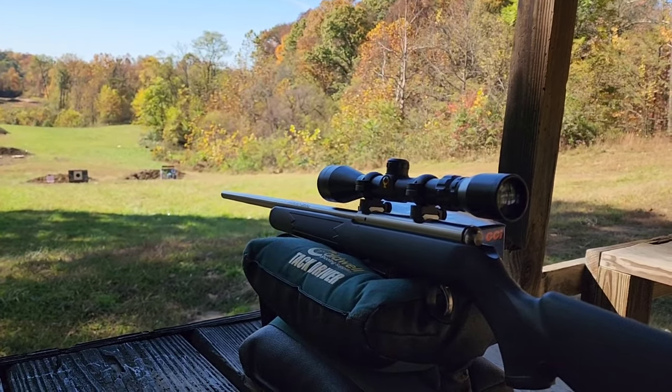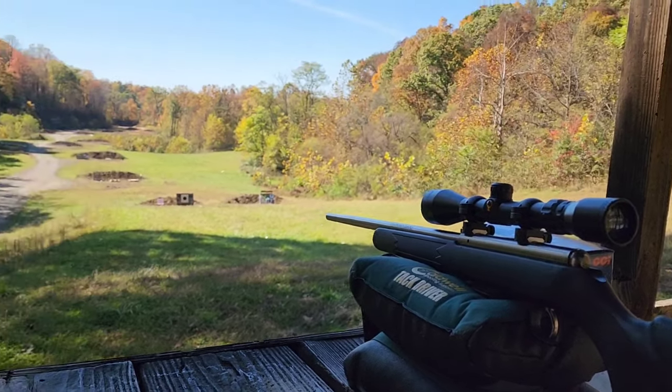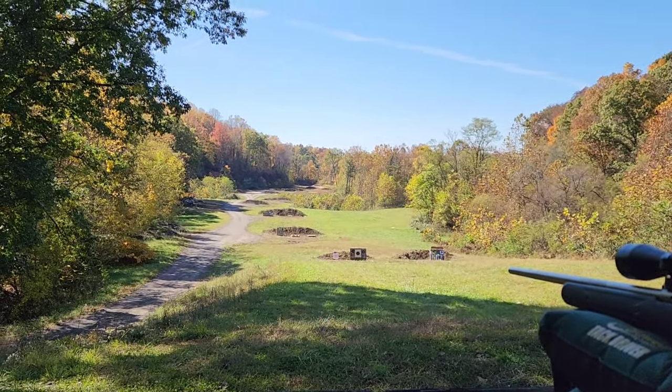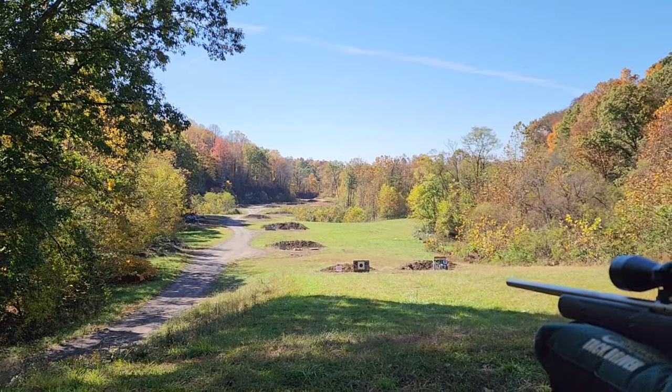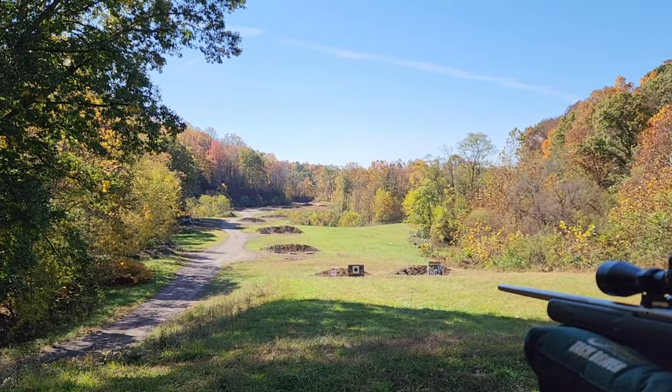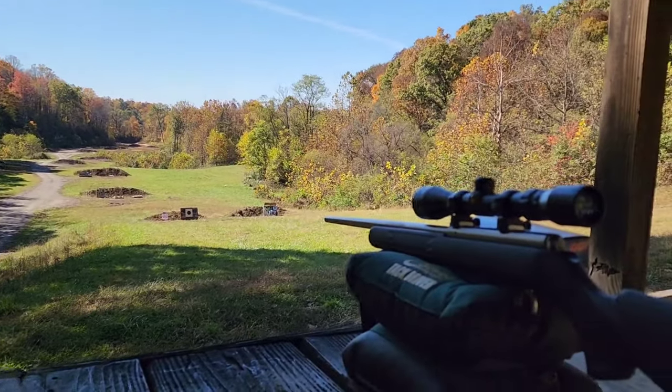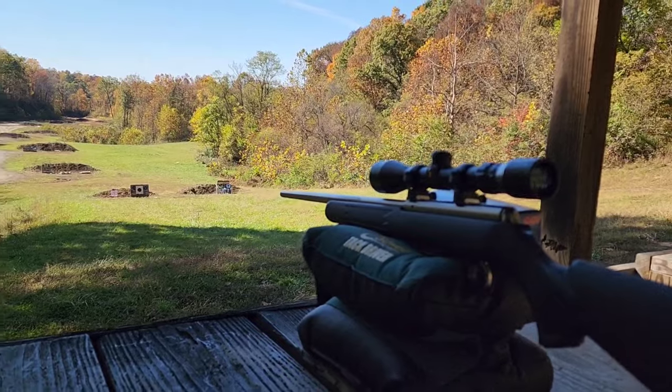17 HMR is coming out a lot faster because the little 17-grain bullet is advertised at 2,500 feet per second, roughly 2,550. It does have a more aerodynamic bullet, but it's less than half the weight, so it's got nothing left out there at 500 yards. From experience, the wind blows these 17s real bad.